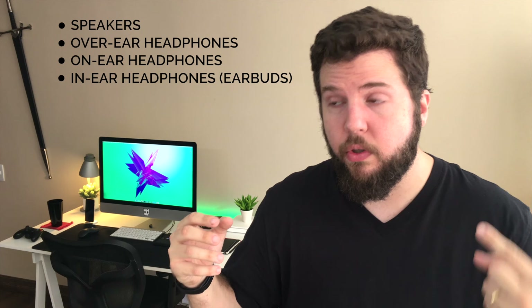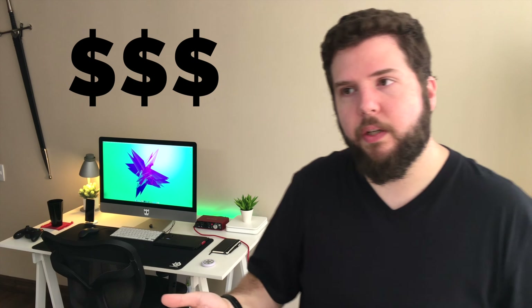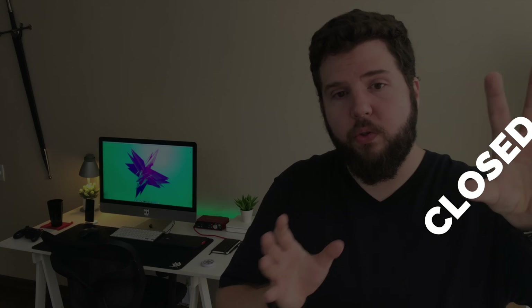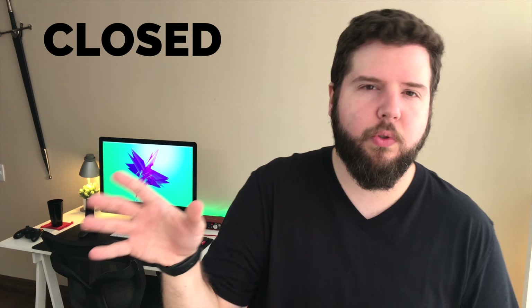I know there's a lot of different options — speakers, over-ear headphones, on-ear headphones, in-ear headphones, soundbars — but for this case we'll be talking about over-ear headphones. The topics we'll cover are: price, impedance or power, closed versus open back design, build quality, comfort, and sound quality. Comfort and sound quality are very personal beyond a certain level, but there's a baseline you can be on the lookout for.